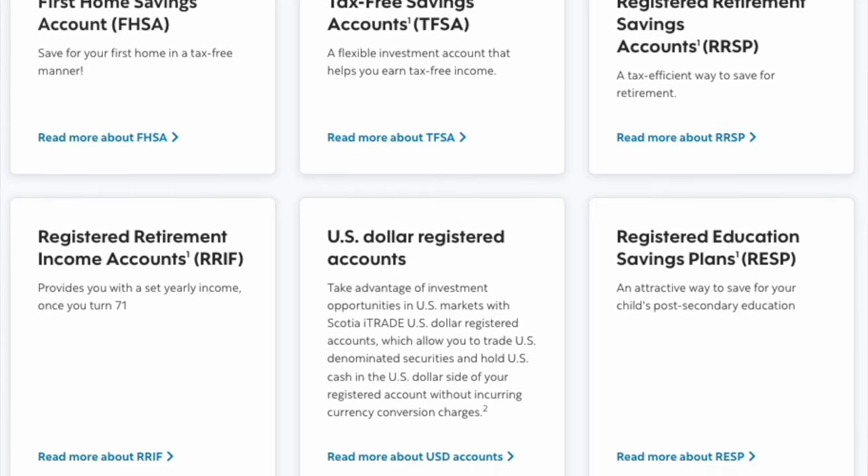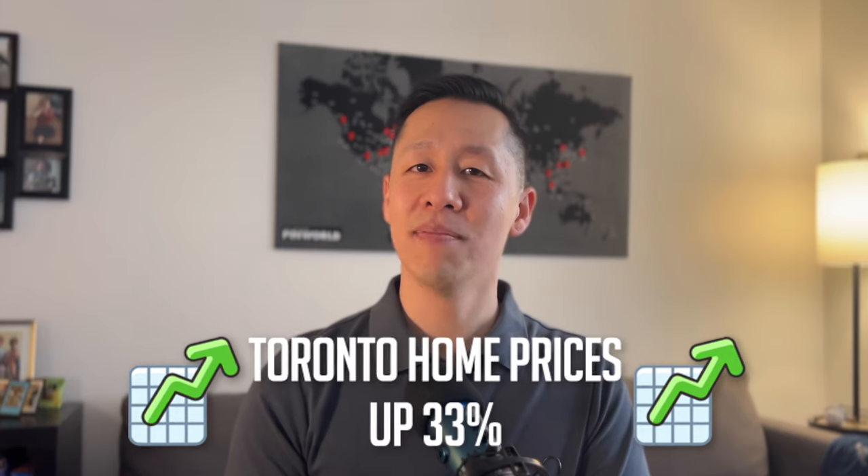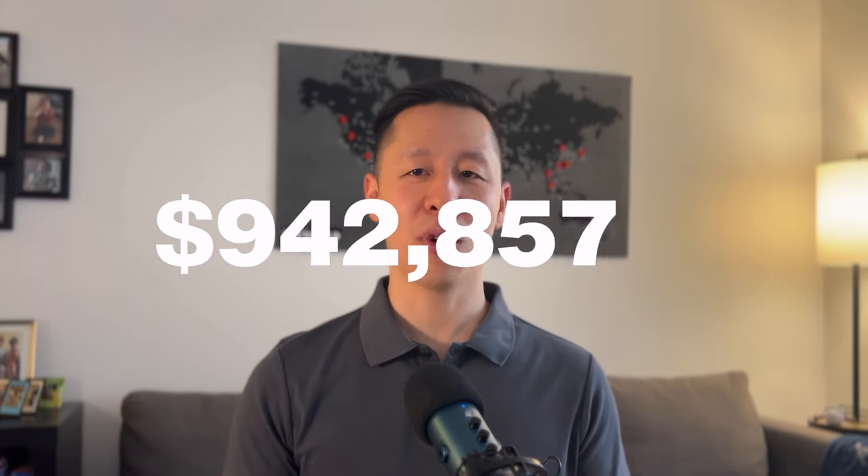Here's the caveat: if your GICs and stocks are not in a registered account like a TFSA, they're subject to capital gains taxes, which eats into your profit. Real estate is my favorite type of investment because you do not pay capital gains taxes as long as it's your primary residence. The average Toronto home price in January 2021 compared to 2022 was up 33% — I'd be pretty happy with a 33% return. At the end of the day, I'm probably not keeping this condo forever. Once it hits a certain market value target, I'll sell it and reinvest somewhere else.